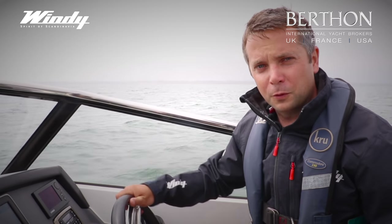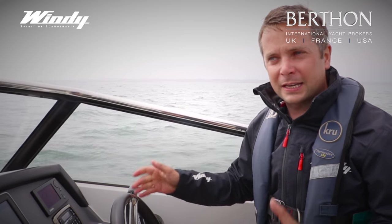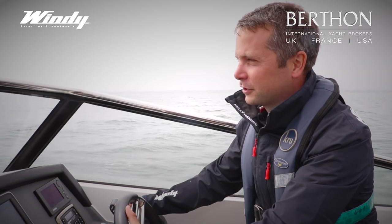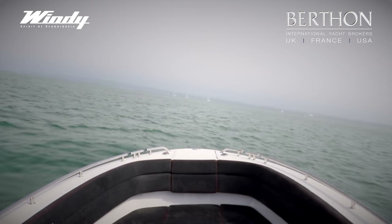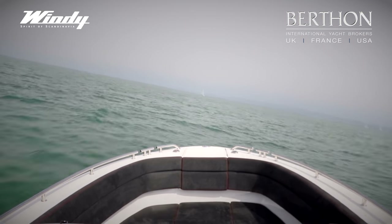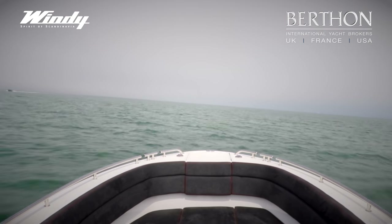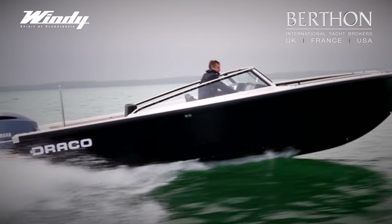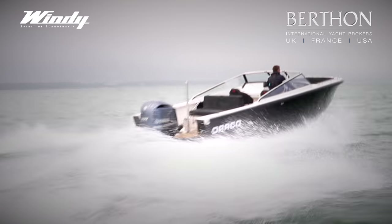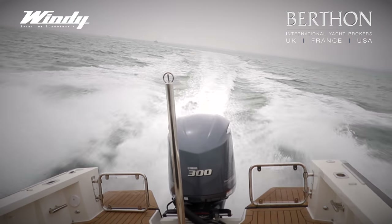This boat is really versatile on the water. If you want it to feel safe and secure you can keep the revs down, or if you like a bit of fun she's got fantastic acceleration from the Yamaha 300. Already up to 31 knots. I'm going to keep going up to the top speed at 45. Right hard turn to the right.